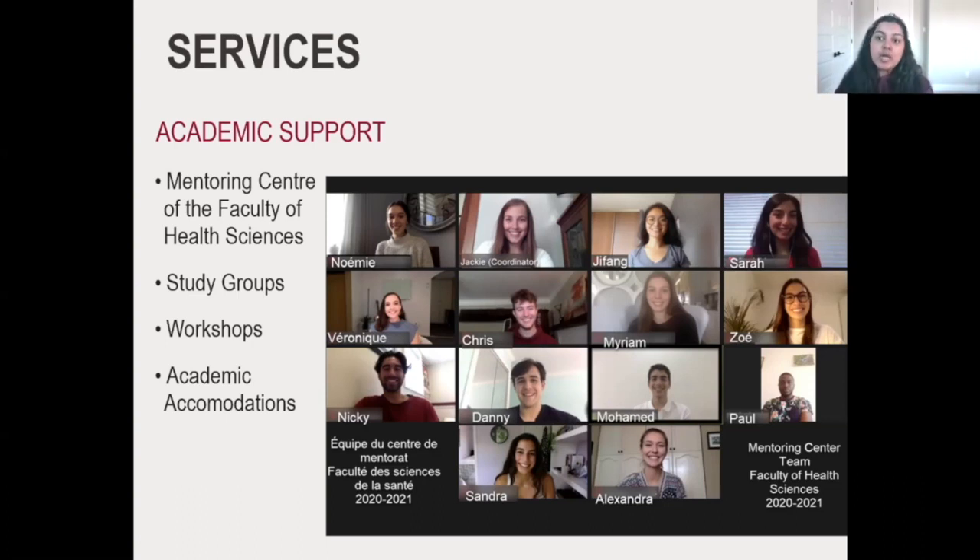We have a mentoring center with over 200 mentors campus-wide. For health sciences specifically, students give their time to make sure new students — whether in first, second, third, or fourth year — can get help. They have study groups and science workshops available. For example, if you have to take organic chemistry, which I've heard is a very challenging course, these students can help you navigate those challenges.